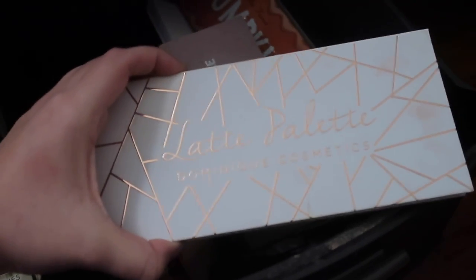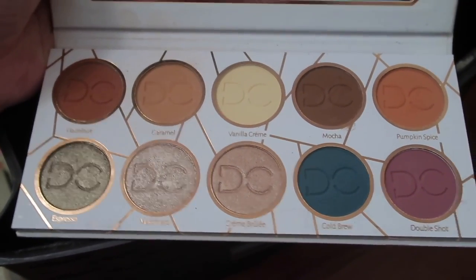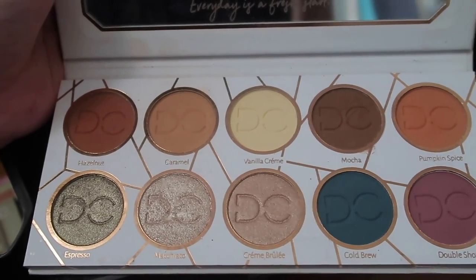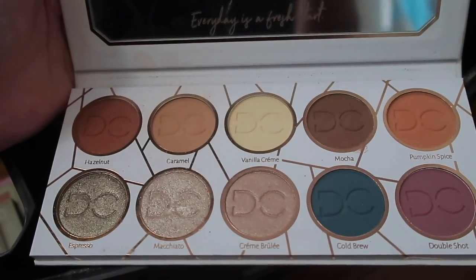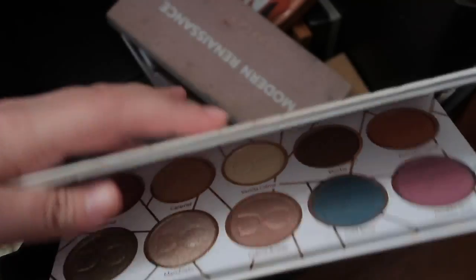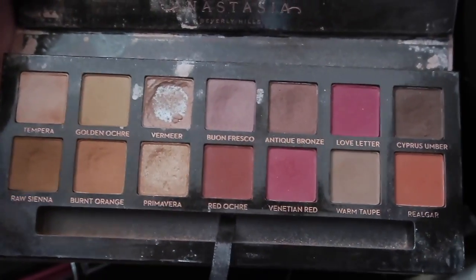This is the Dominique Cosmetics Latte Palette. I like the matte shades more than the shimmer shades in this palette, but I heard it's discontinued, which makes me really sad. I really like this palette and I love that she put an empowering quote in it — I love Dominique.